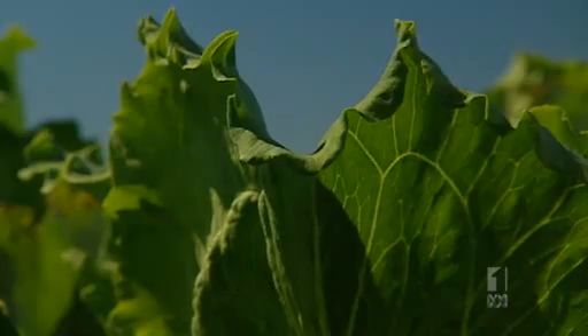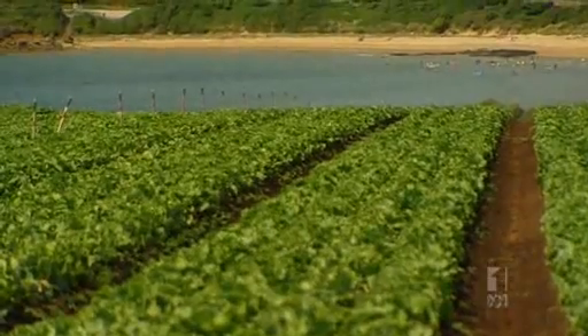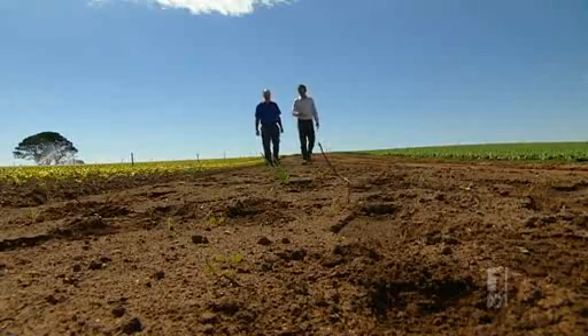On a day like this, it's difficult to imagine a better place to be growing lettuce than Tasmania's north-west coast. And Paul Horne's now a regular visitor to these shores. A lot of growers would say, if pesticides work, why not use them?